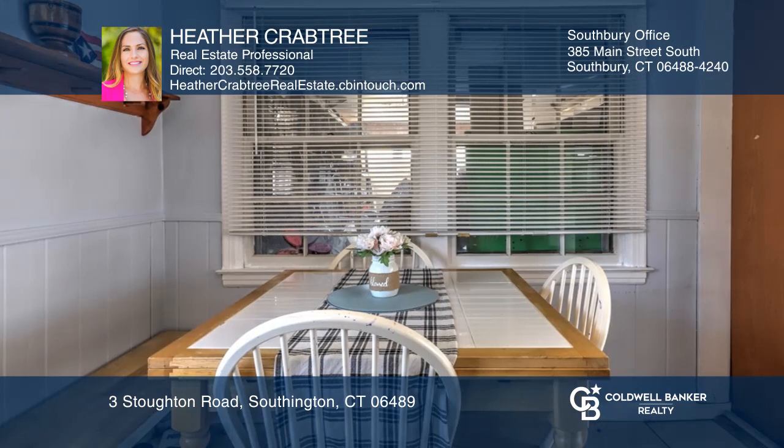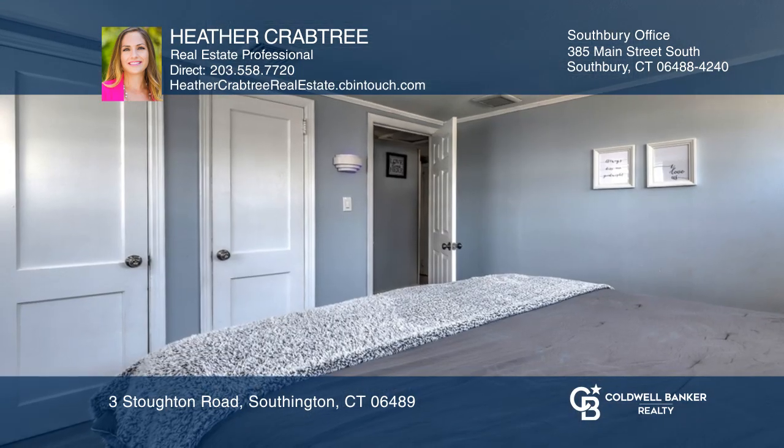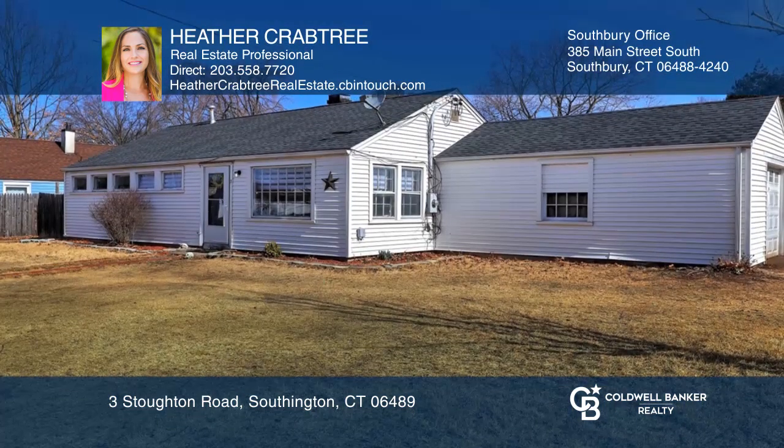The master bedroom has dual closets. This home is situated on a generously-sized lot and is fully fenced, with a few minor repairs needed. This home also offers a one-car garage.